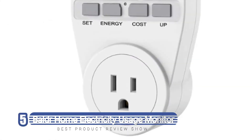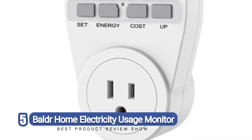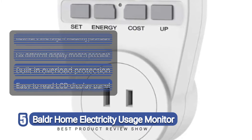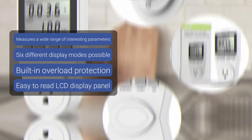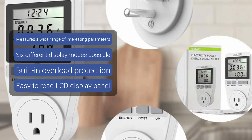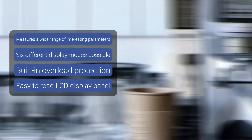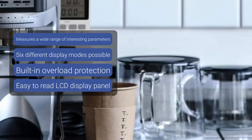Number five: the BLDR home electricity usage monitor. If you need to get better control over your household bills, specifically your electricity expenditure, you need a device like the BLDR home electricity usage monitor. It helps you keep track of how much energy your appliances are using so that you can make smarter decisions. You can conveniently monitor costs by plugging the small and discreet device into a wall socket before plugging in the appliance you want to analyze.